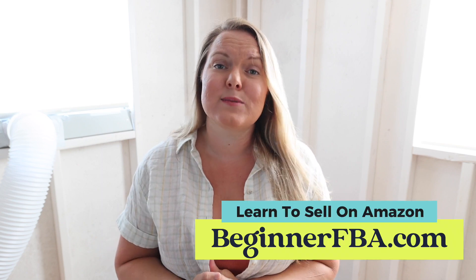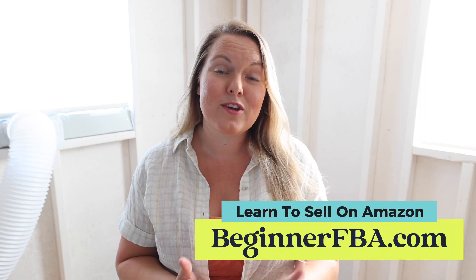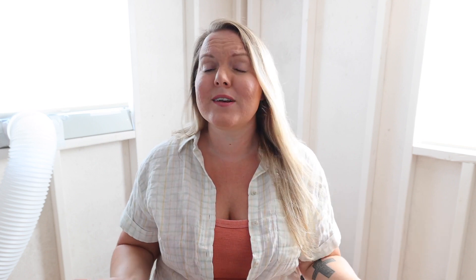Hopefully this video helps a little bit. I'm not doing retail arbitrage as much right now with a broken leg, so I decided to take you on an online arbitrage sourcing session. If you're totally new to Amazon or thinking about starting and want my help, I have the Beginner FBA Amazon selling course — 16 video lessons walking you through everything from starting your business to sourcing and running it. It's at beginnerfba.com and I'm right there with you in the Facebook group to answer questions every day.